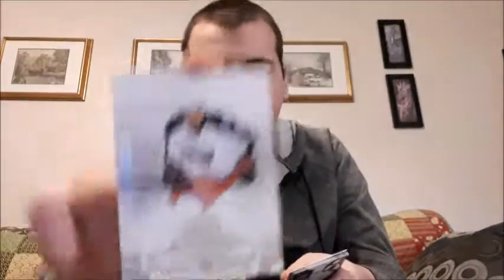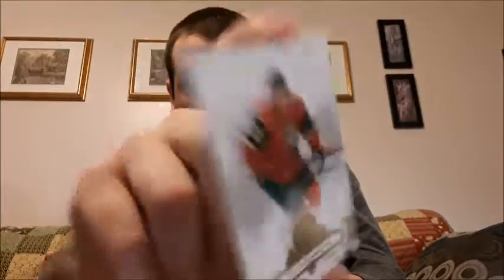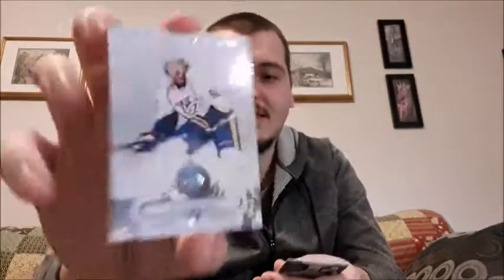Once again getting a lot of doubles — maybe next time I shouldn't order two of the same blaster box at once. First year collecting, so of course I'm gonna make mistakes. We got Cam Atkinson, one I can't pronounce but it's a double, Ryan Johansen, one I'm not gonna try to pronounce, and James Lee — also a double. Last pack, please get an insert — that'll make it worthwhile.